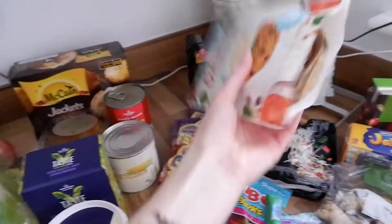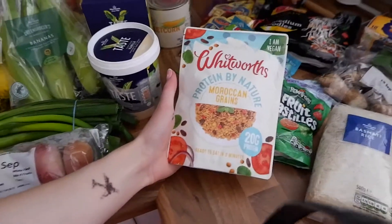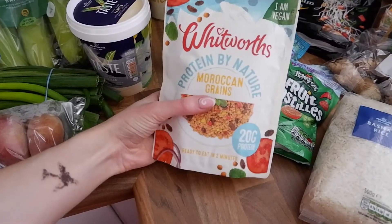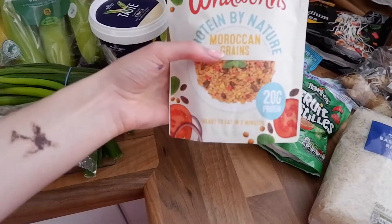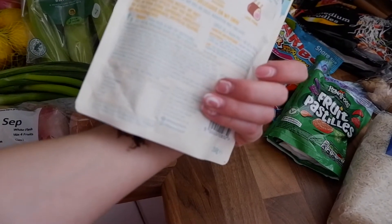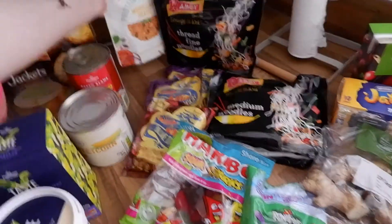I also found some new bits because it was the first time I went to the food shop on my own — normally Adam's with me and we do the food shop together. But today I decided to go on my own, so I had a full-on explore and found some new bits to try. So I found this Protein by Nature Vegan — Moroccan grains. It doesn't look that attractive in the packet but I thought I'd give it a go. It's got some soy mince, soy protein, vegetables, dried fruit, herb and spices cooked in alga, wheat and mung dal. Something different to try.